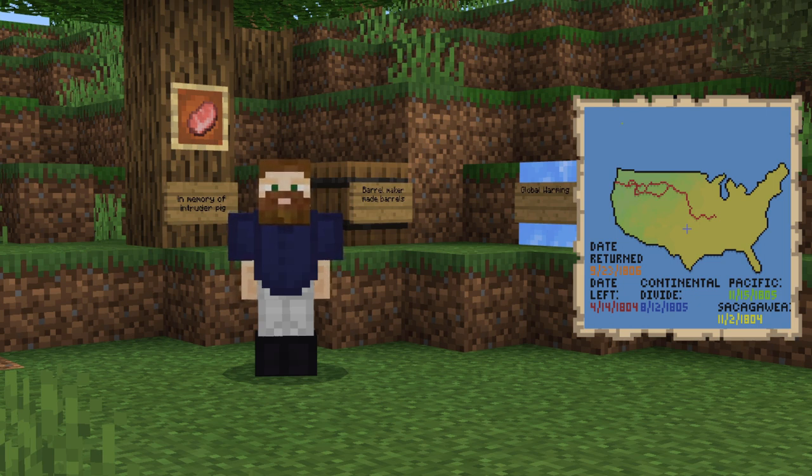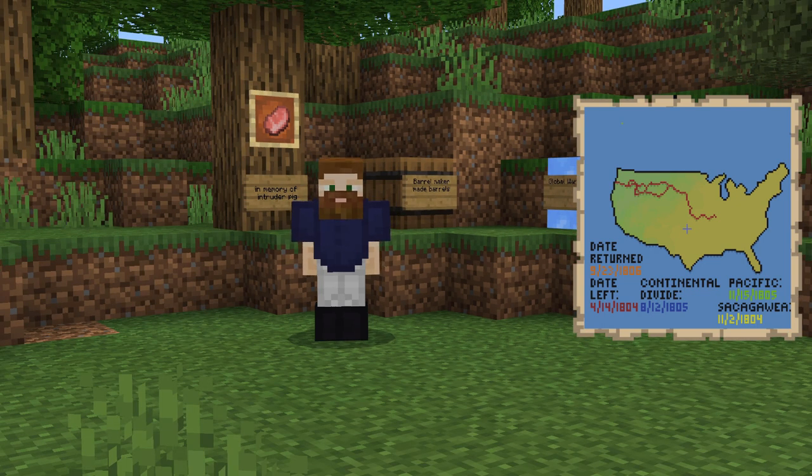The Continental Divide is a mountainous line that goes through North America. As you can imagine, getting past this obstacle was quite challenging. It took many days, and we lost good men, but it was well worth it. We arrived at the Pacific Ocean on November 15th, 1805, and we made our way back to St. Louis on September 23rd, 1806.